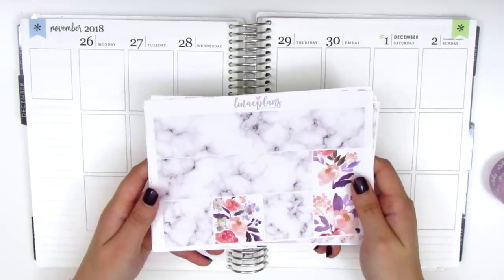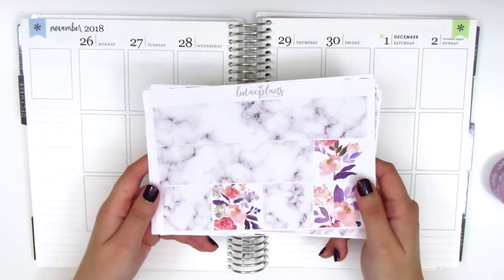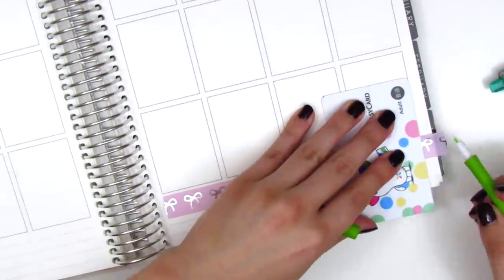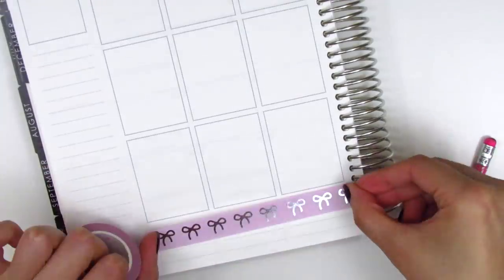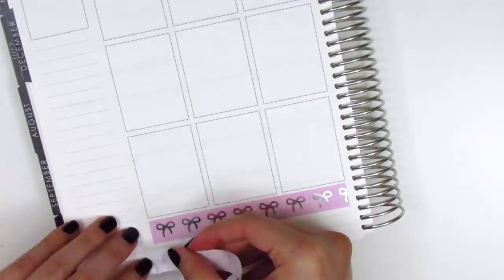Let's go ahead and get started by putting down my bottom washi and then I will build my spread from there. Whenever I use the Simply Gilded washi at the bottom, I always like to white out the lines on my planner just because it's very thin and would show through the washi. I did have to trim down the marbled washi that came in the kit but I think it looked really pretty layered in that way.